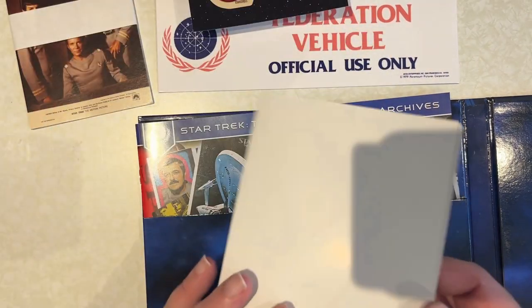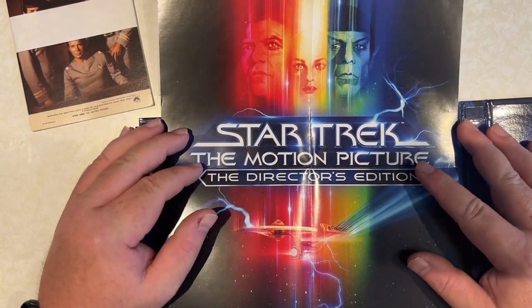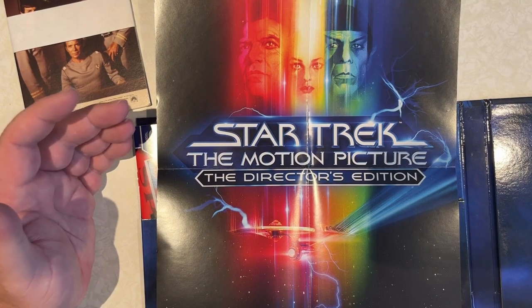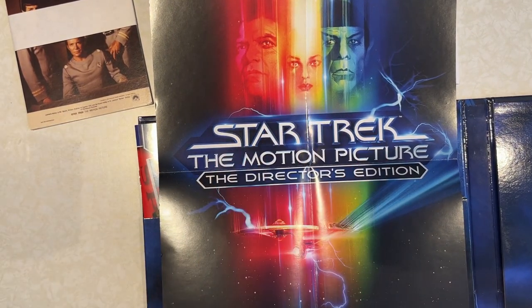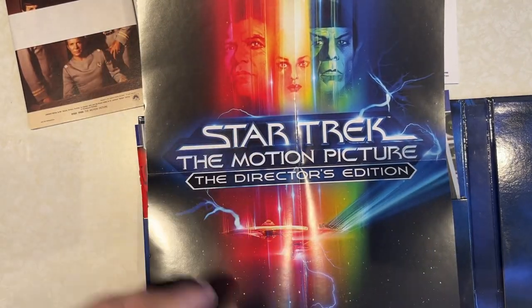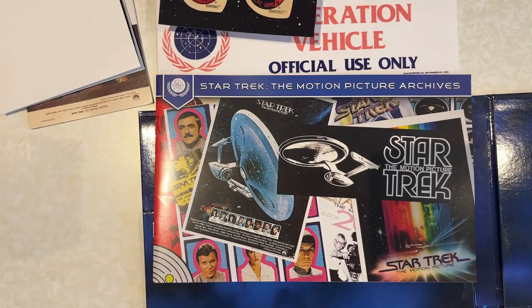Next up we have a mini poster. I love the poster design, but the problem is it always has fold lines in it. I always wonder about these mini posters - what are you going to do with them? Nobody is actually going to put them on a wall because they're not good enough due to the creases from the folds, but they're nice to have I suppose.